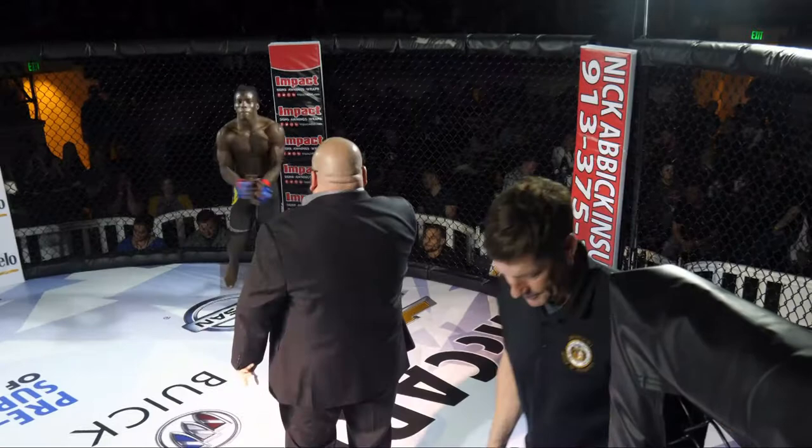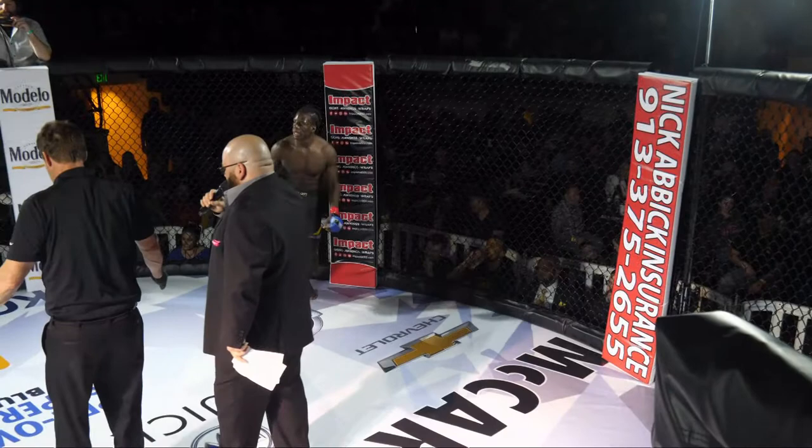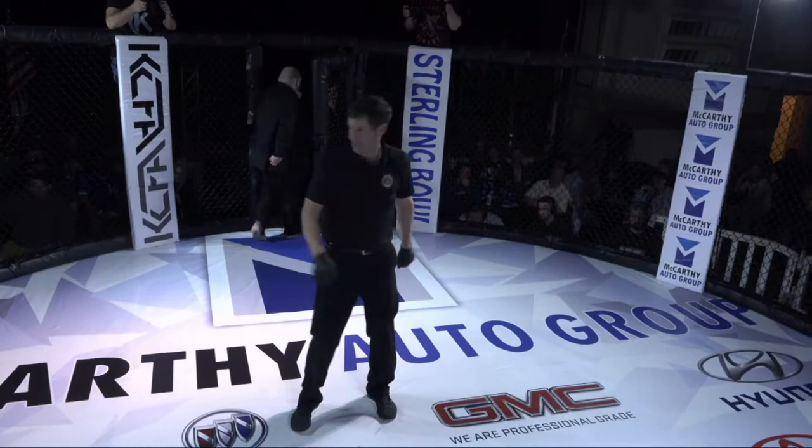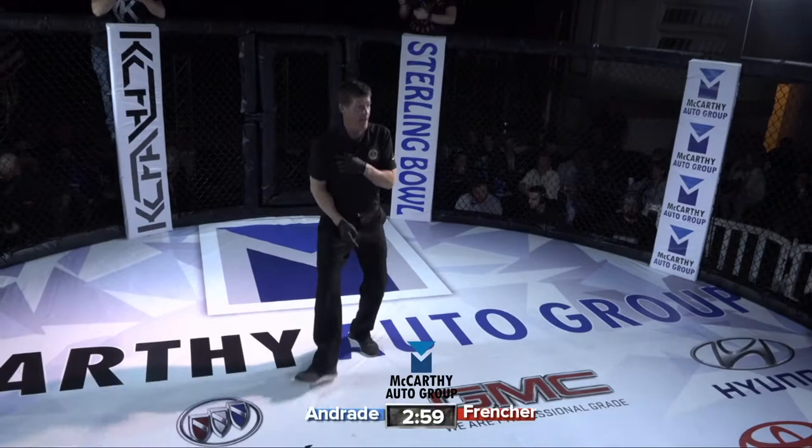Devontae Frencher looks like he could win a bodybuilding fitness contest tomorrow if he wanted to. Absolutely — just an observation. Great observation. Fight number six, Kansas City Fighting Alliance 27: Fernando Andrade versus Devontae Frencher.